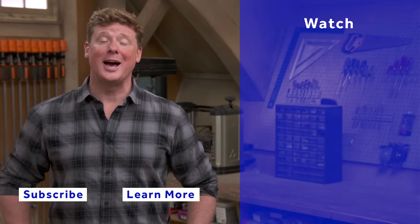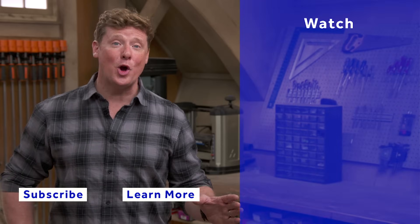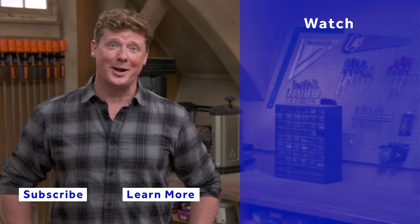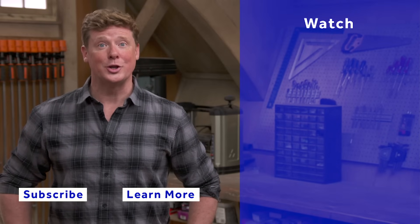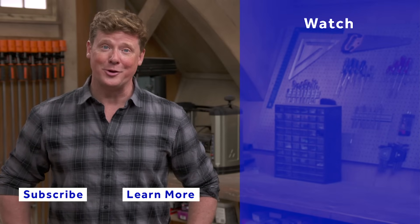This Old House has got a video for just about every home improvement project, so be sure to check out the others. And if you like what you see, click on the subscribe button to make sure you get our newest videos right in your feed.